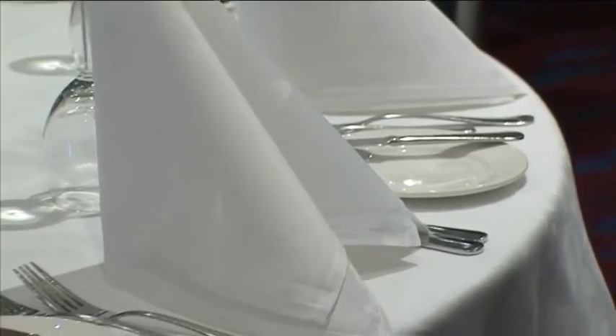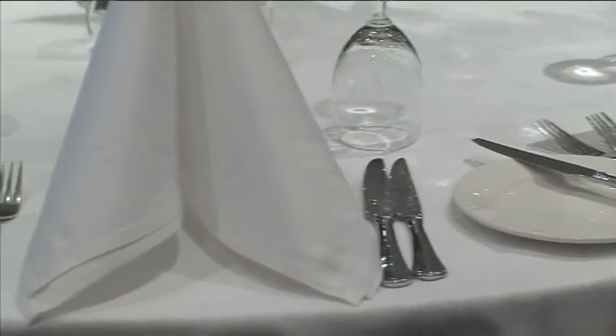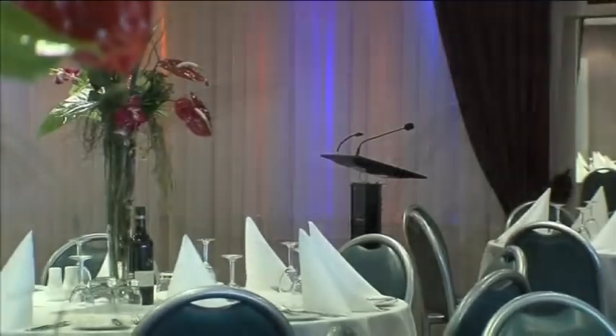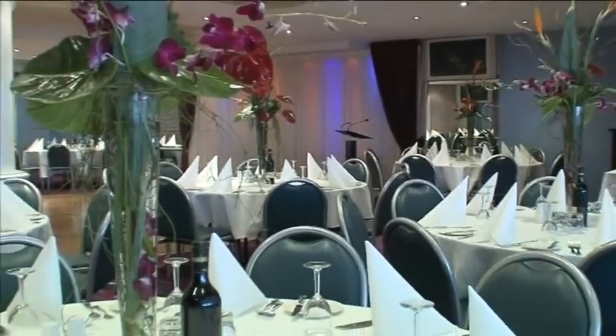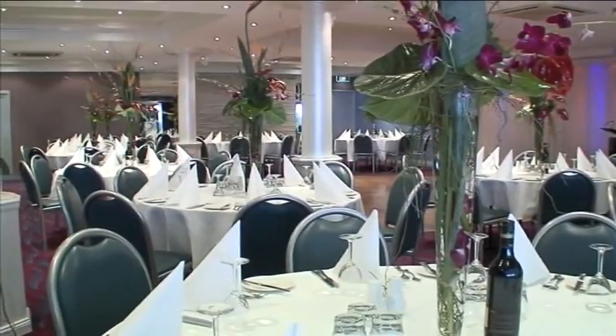The table settings are true restaurant quality — white linen tablecloths and napkins. After all, it is the attention to detail that has kept the Botany Bay Seafood Restaurant in operation for so long. The team of dedicated and professional staff are always on hand to offer exceptional service and any assistance that may be required both before and during your event.